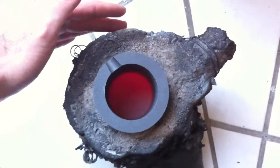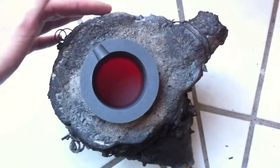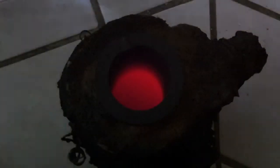On the inside, however, it's glowing hot at about 1300 degrees — you can see just how red hot it is.